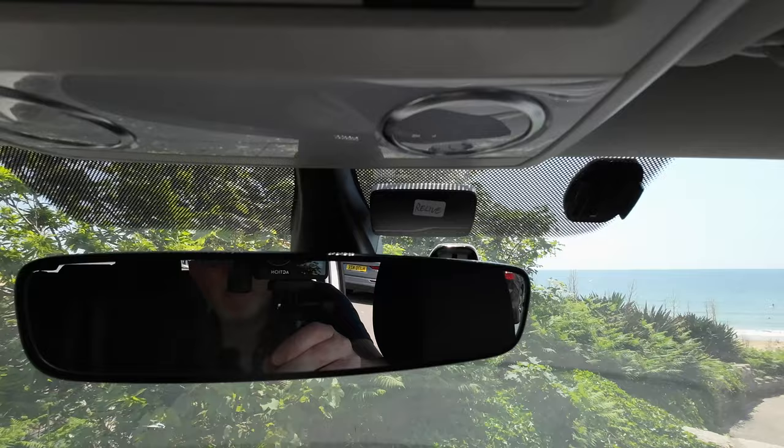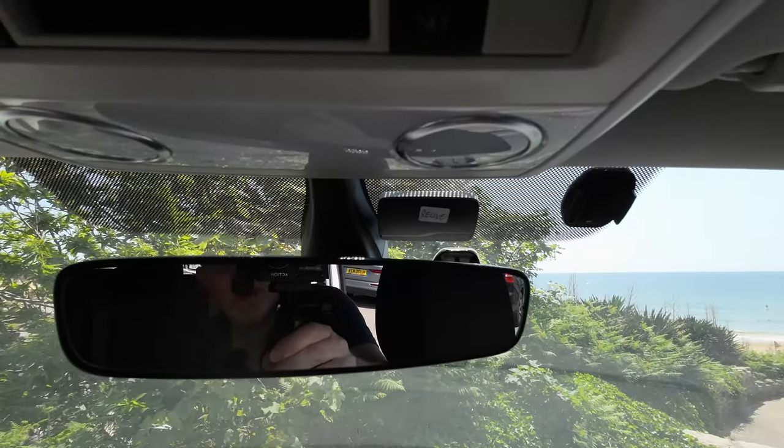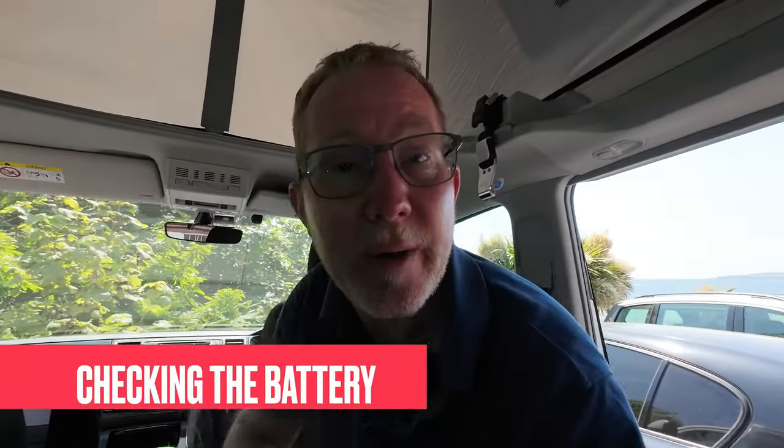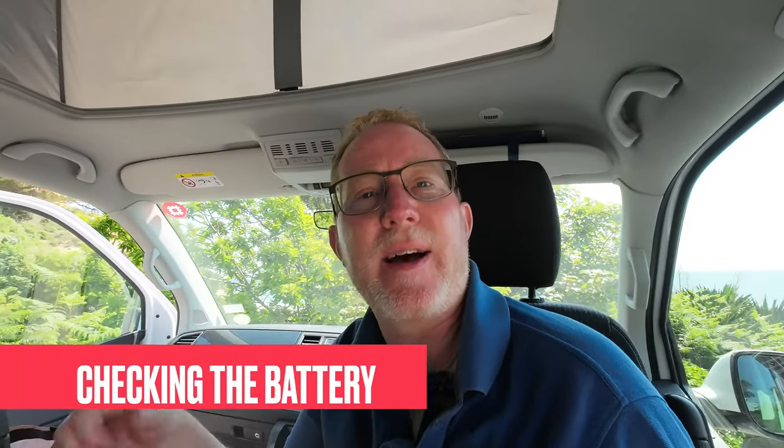We've had our tag for seven or eight years now. One thing you do have to do over time is log into their website and keep an eye on the battery power, as there's a little battery inside that sends the signal to and from the booth. Over time that battery will reduce. It doesn't give you a warning or beep to tell you it's running low, so it's reliant on you checking the website for the battery status. We did this a couple of weeks ago, saw the battery level was low, so I've ordered a new tag — the one I just showed you in the packaging — to replace the previous one.